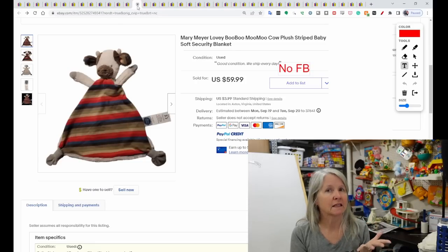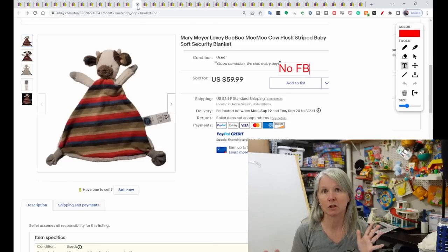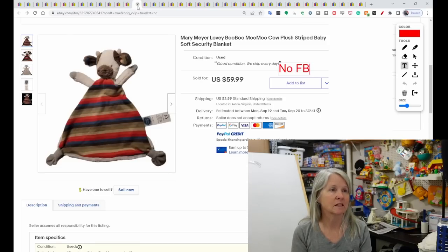I prefer looking at Terapeak to check my comps, especially when I'm not seeing a whole lot of solds, because I can get a better idea of what it's been looking like for the last year. Sometimes when it first started selling it was only selling for $20 or $30, but now that it's getting harder to find, you're seeing prices like this.